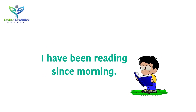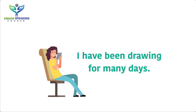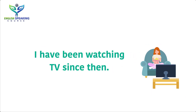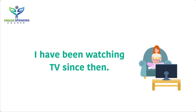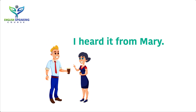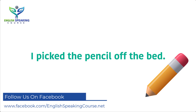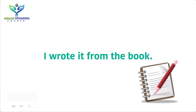I have been reading since morning. I have been drawing for many days. I have been watching TV since then. I heard it from Mary. I picked the pencil off the bed. I wrote it from the book.